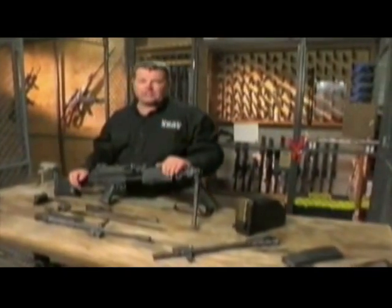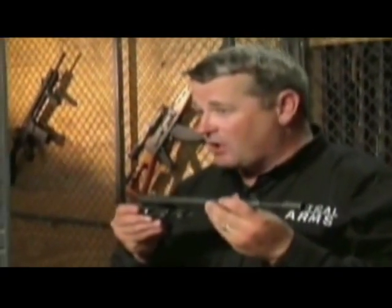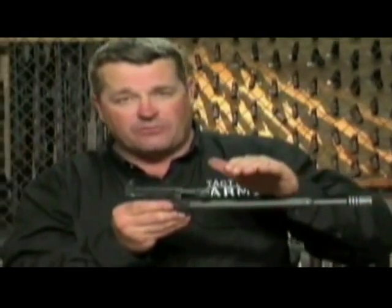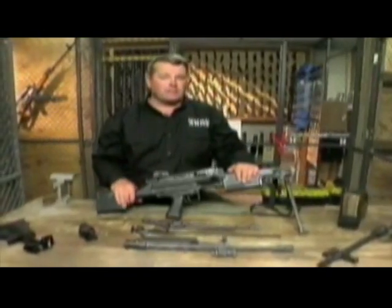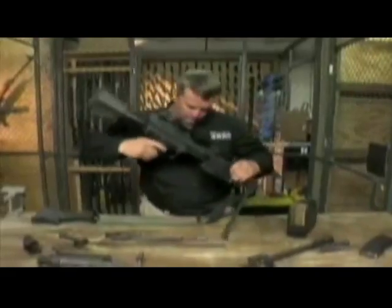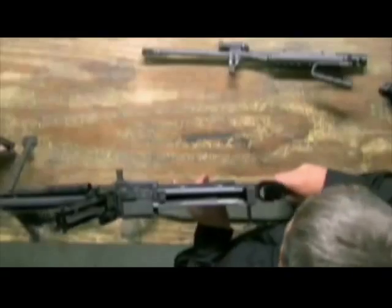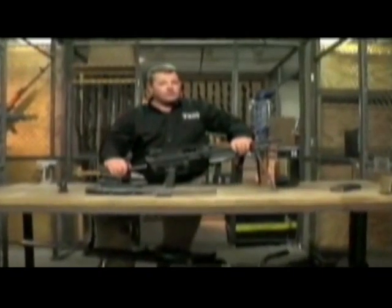This weapon is simplicity itself. The Belgian designers of the M249 took an already proven operating mechanism in the Kalashnikov and flipped it upside down. It has to be upside down because the belt comes in from the top. In addition, a spring-loaded roller operates the feed tray cover. One of the great things about the M249 is just how adaptable it is — you can put on a collapsible buttstock or a short barrel.